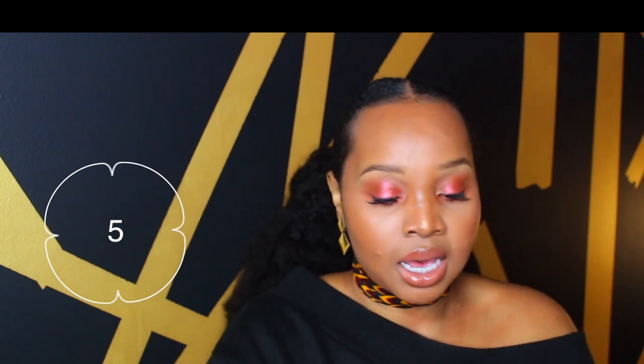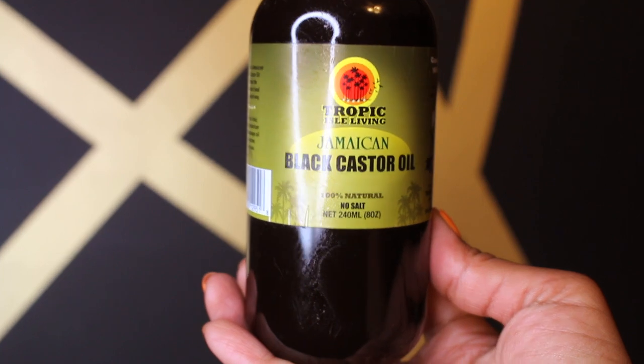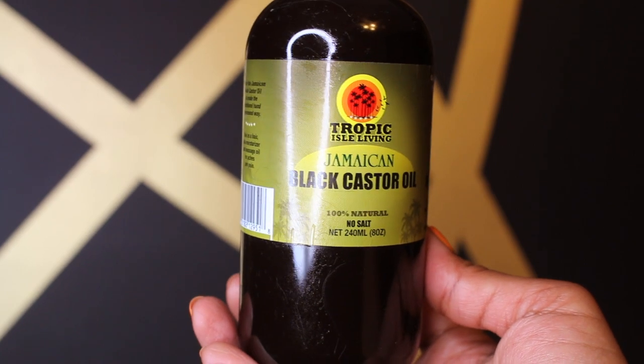To start off, number 5 is this Jamaican black castor oil from Tropical Isle Living. It's 100% natural, no salt. I got this from Amazon and I love this oil. I usually add it on top of my leave-in conditioner, which I'll also be talking about shortly. I don't put this on every day, that's why it's my number 5. You can use other oils, but I just love this one. I highly suggest it.